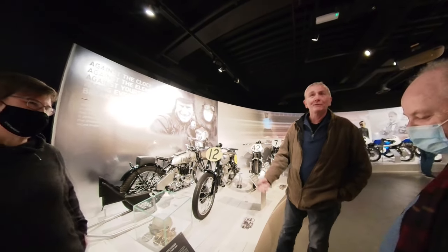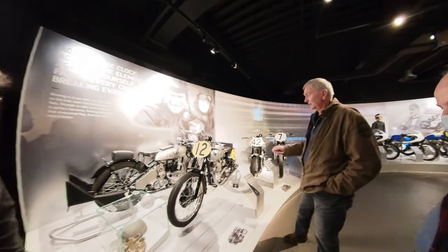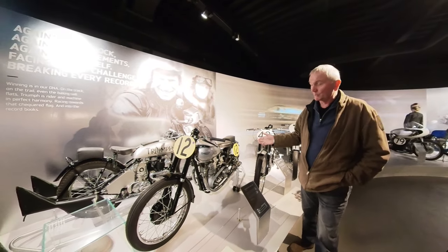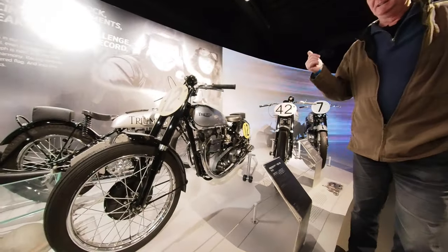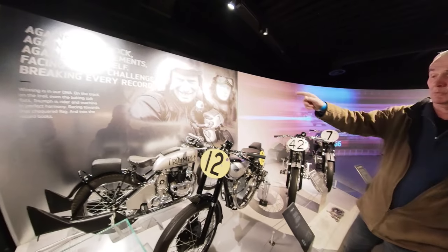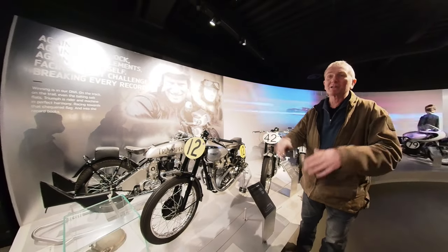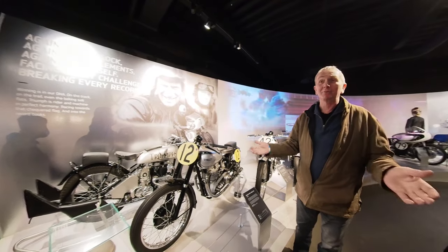This is Ernie Lyons's 1946 prototype Grand Prix bike that he won the Manx Grand Prix on. He's an amazing character. We were rushing to get the bike rebuilt for his 100th birthday — we were going to take it to the island and present the bike to him and get some pictures — but unfortunately he died 14 days before he was 100.